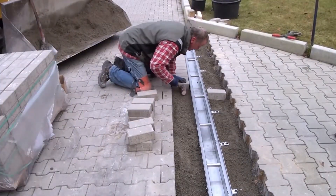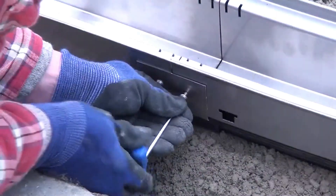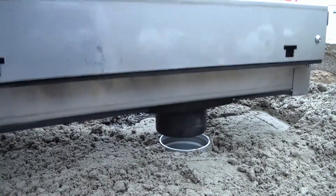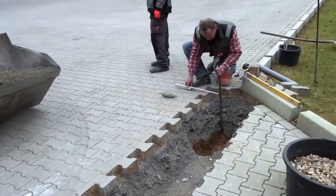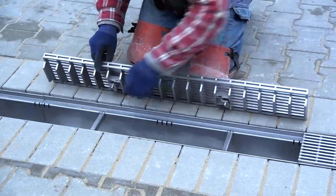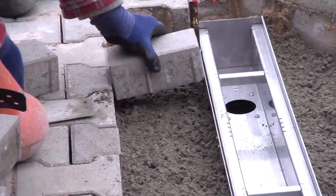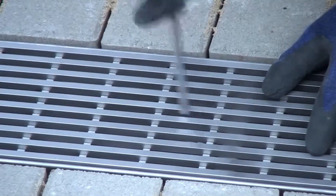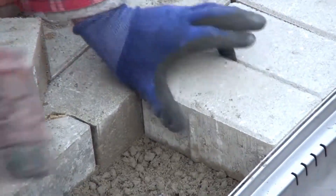This robust dewatering channel is engineered for heavy-duty applications, making it perfect for high-traffic areas such as gas stations. Constructed from a combination of galvanized steel, stainless steel, and durable plastic, it ensures both longevity and resilience against the elements. Designed to efficiently manage water runoff, this channel helps prevent pooling and flooding, safeguarding both the surface and users in busy environments. Its lightweight nature allows for easy handling and installation, streamlining the process for contractors and maintenance teams.